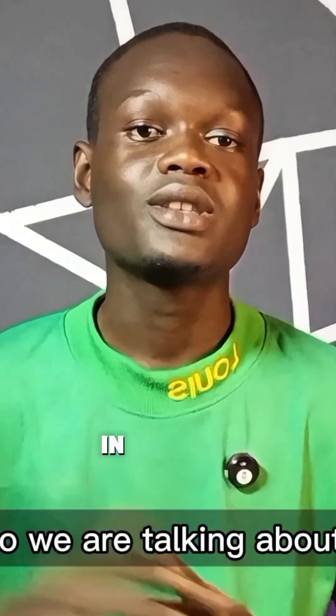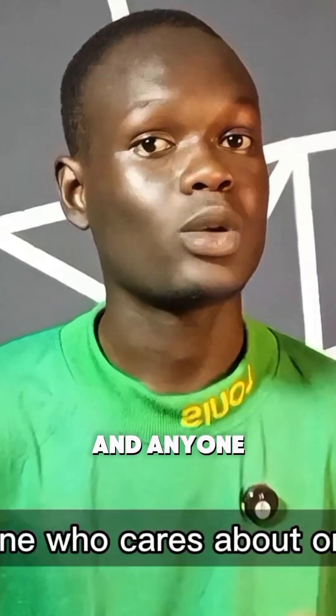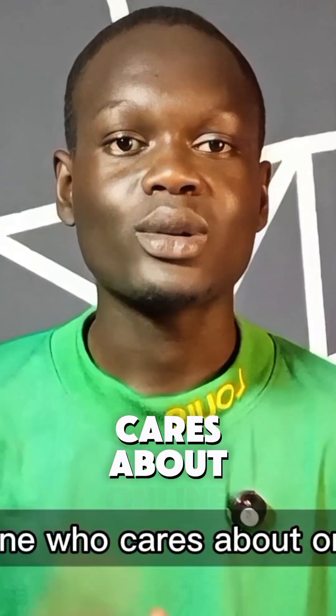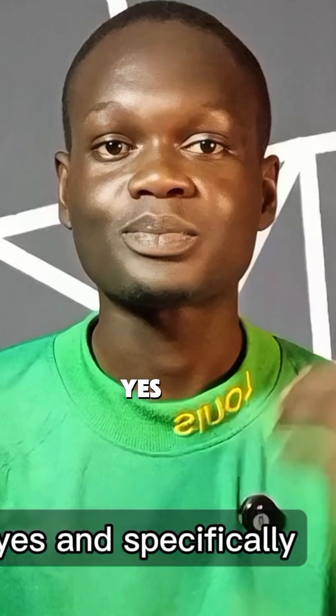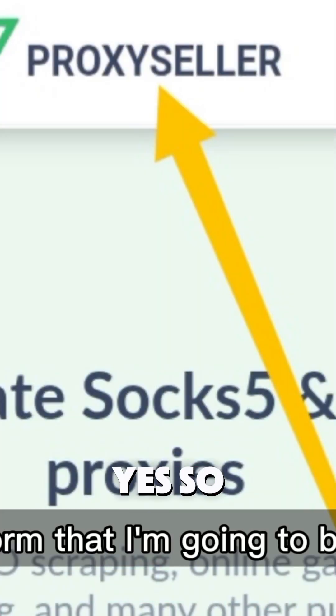Hello everyone, welcome back. In this video we are talking about something super useful for marketers, automation users, and anyone who cares about online privacy. Specifically, I'm reviewing a platform called Proxy Seller.